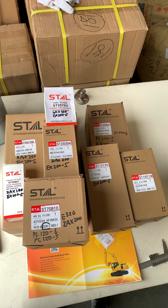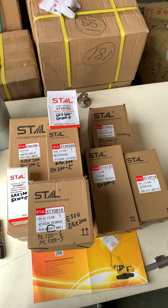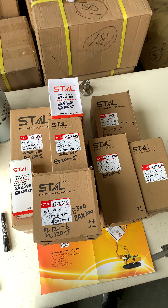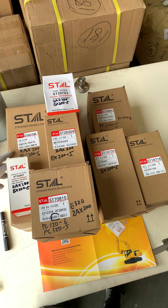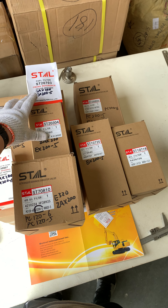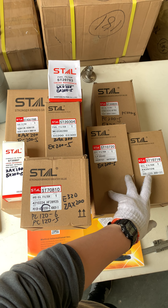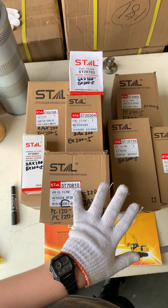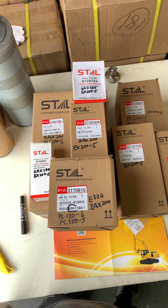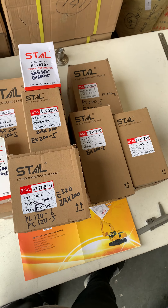Hi guys, here are the filters for the EX200-5. As you can see, there are eight filters: one air filter, two fuel filters, two oil filters, and three hydraulic oil filters. It's a lot of filters!